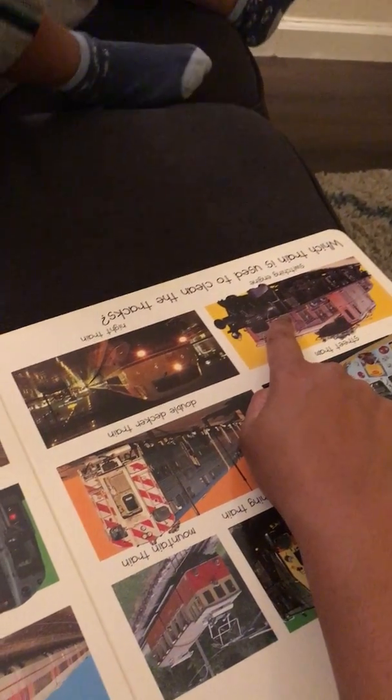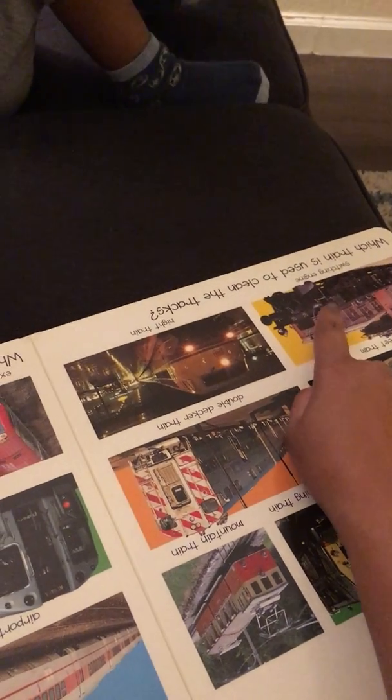Papa, check the train. Very nice. No train. This one? Switching. Switching. Switching. Engine.